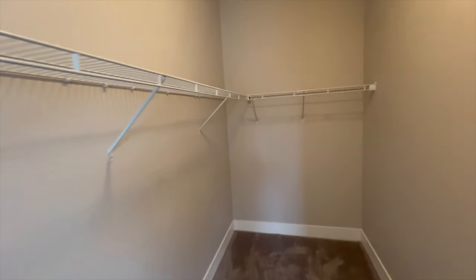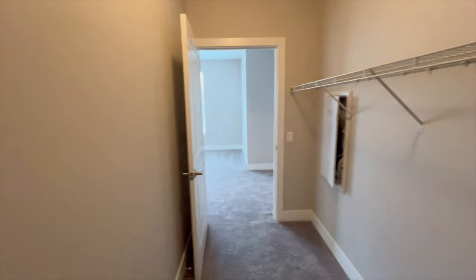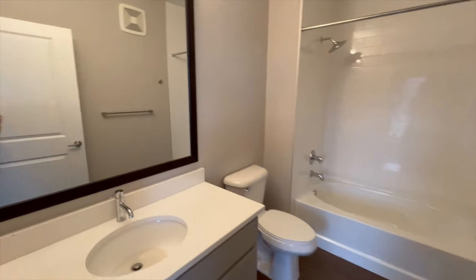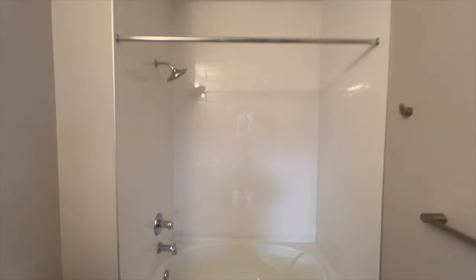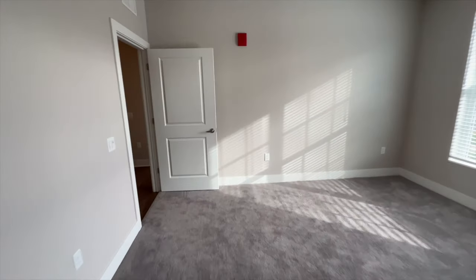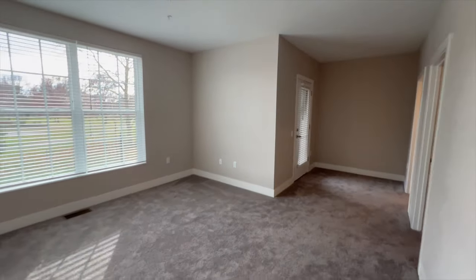Giant walk-in closet. And now we're going into the bathroom — nice, spacious bathroom, really nice and neat. You've got a whole tub, so you could be taking a nice bath. Beautiful layout. I love the vibe of this room.